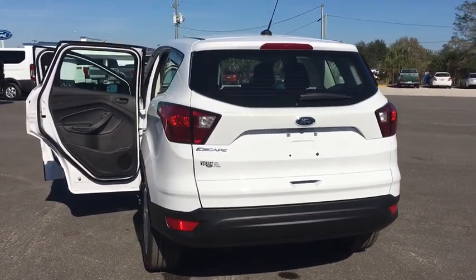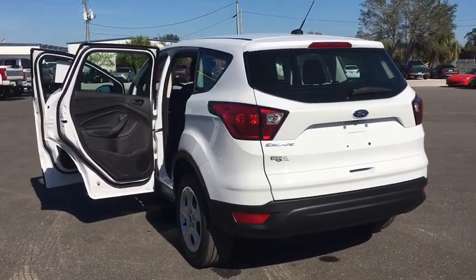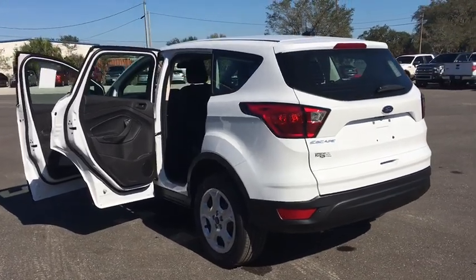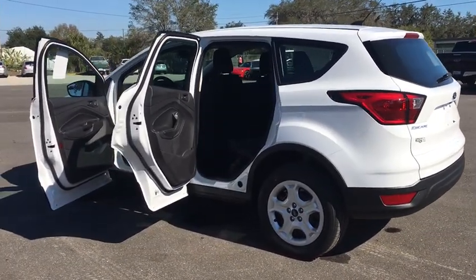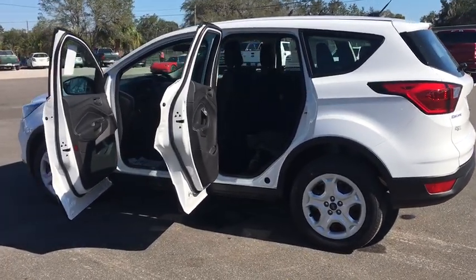Remote keyless entry, front reading lamp, driver vanity mirror, front bucket seats, rear window wiper, tilt steering wheel. Take this vehicle for a spin and see why so many shoppers are now proud owners.